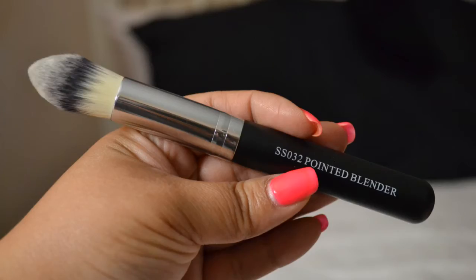The next booth I stopped by was Crown Brush. We were actually there to look at brushes for my mom — she got a set a couple of years ago and has been using it ever since. When I stopped there with her, I saw this pointed blender brush. I usually use a beauty blender or my finger to do my concealer, but I thought this would be a great brush. It's really compact, very dense, super soft. I thought it would be great for really evening out my concealer after I pat it on with my finger.